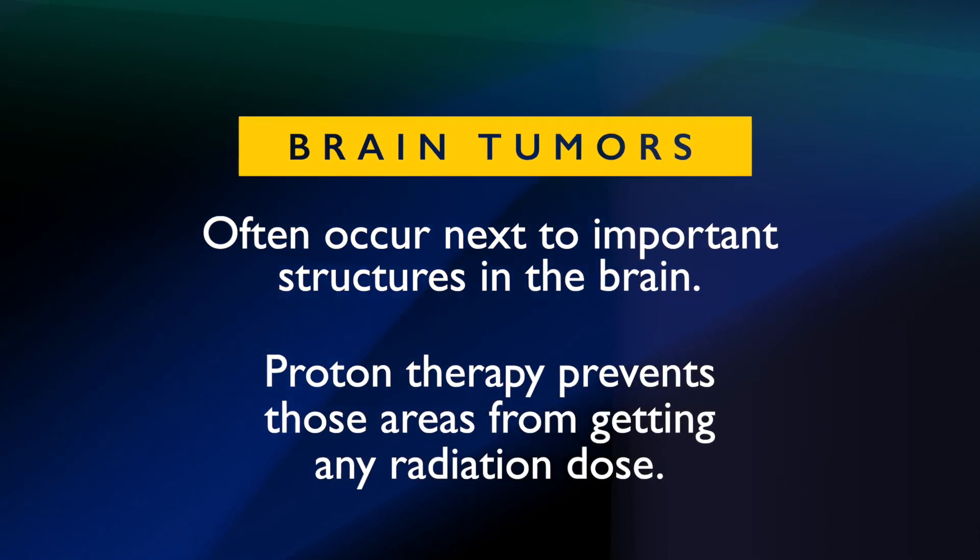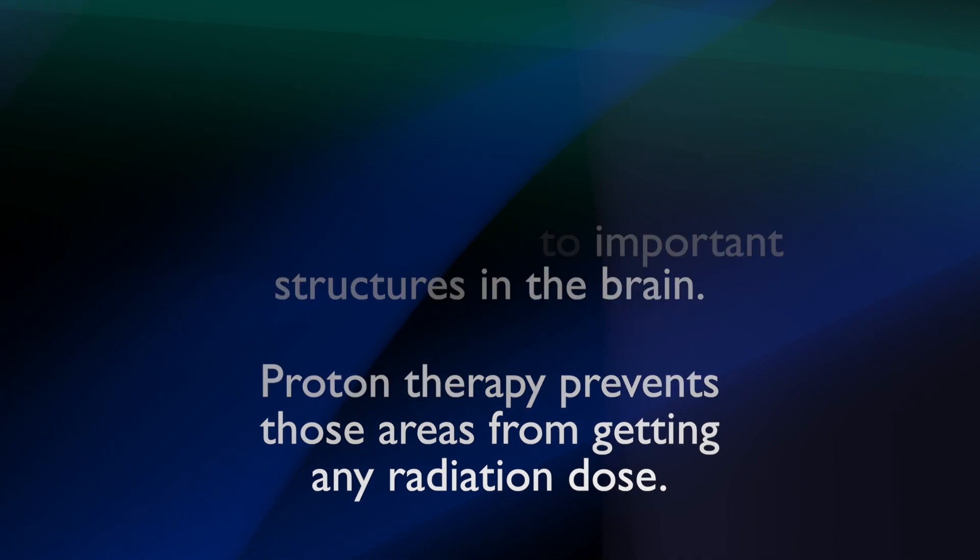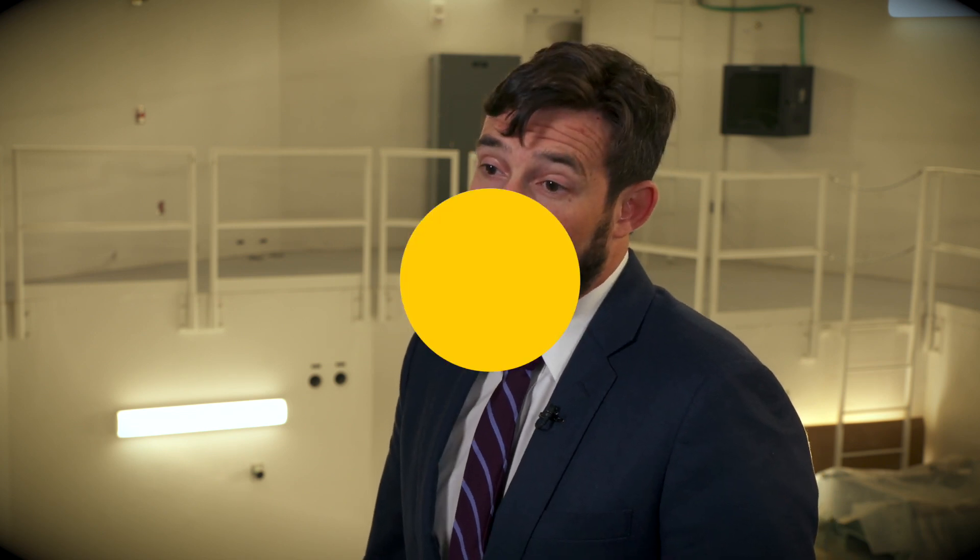Being able to use protons prevents those areas from getting any radiation dose. This leads to improved neurocognitive outcomes later on in life, which means children function better in school and in their daily lives.